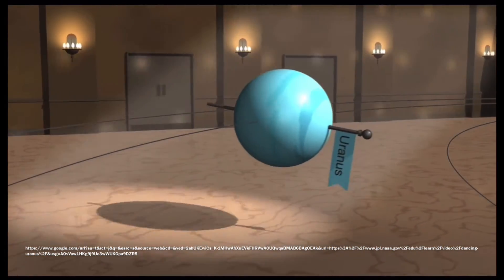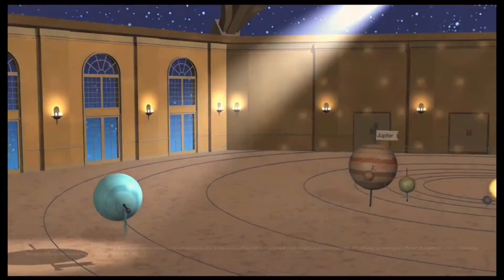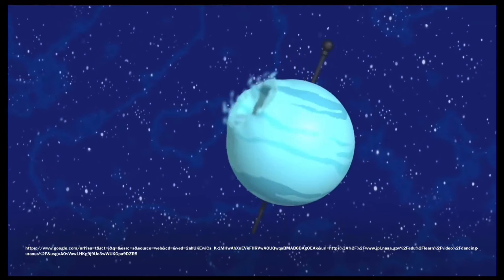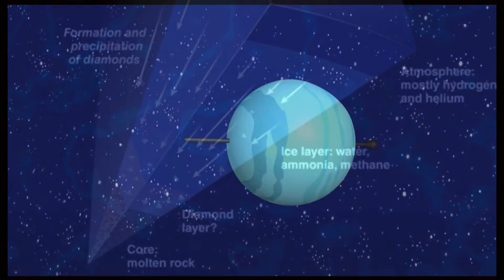This causes the sun to shine directly over each pole, while the other half of the planet is in a 21-year-long dark winter. It is believed that Uranus collided with an Earth-sized object, which led to the change of its tilt and rotation.